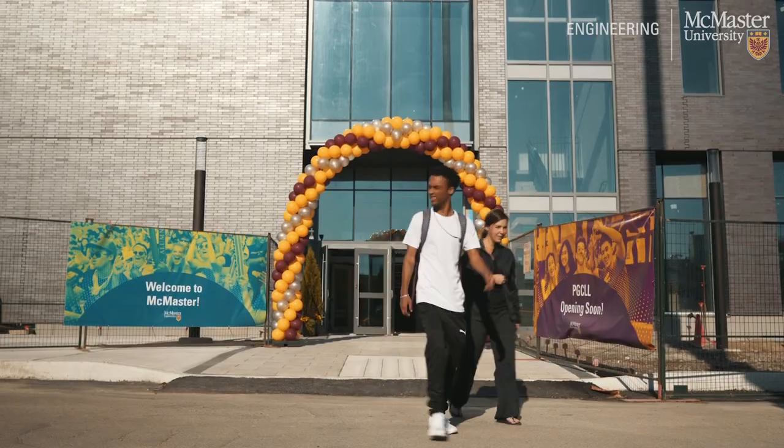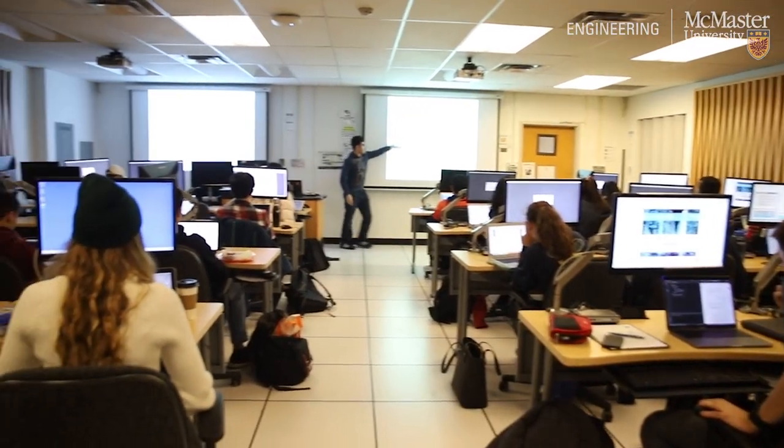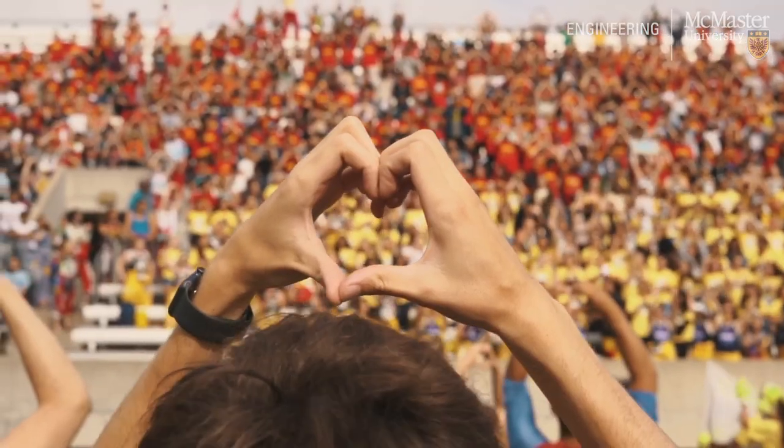Thanks for coming along with us today. Our MacEng tour highlighted the facilities and spaces for students joining the Faculty of Engineering. But of course, there'll be plenty of opportunities for you to explore campus through residence, your academics, social activities, and more. Thank you so much for coming on tour with us. Our Fireball family welcomes you, and we can't wait to see you very soon on our campus.